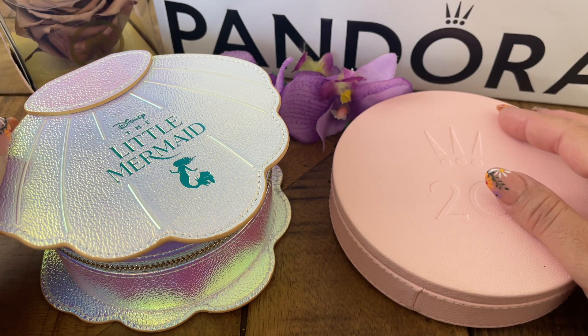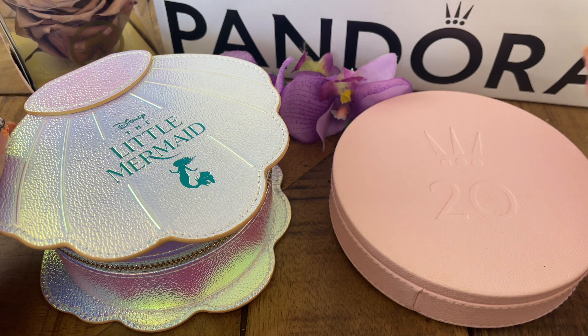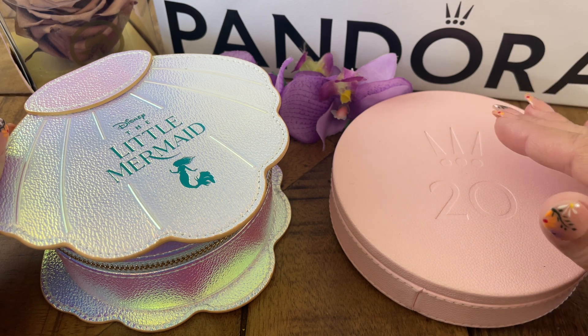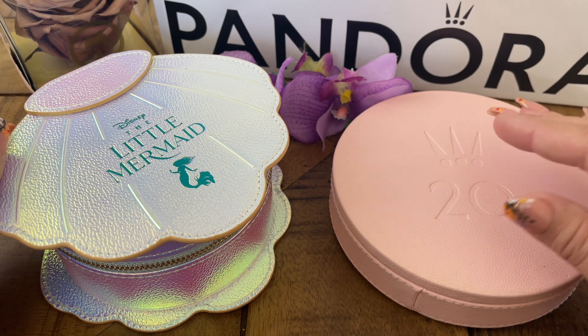Hello guys, welcome to my channel! My name is Karen and the name of my channel is PR Girl — Puerto Rican Girl. I hope everyone is doing well and safe. In today's video, I will be sharing with you how I'm currently wearing my pieces from the recently released The Little Mermaid collection by Disney and Pandora.